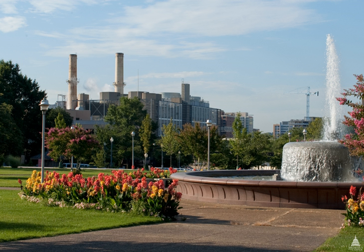Expansion of the plant to support additional new construction was authorized in 1958, 1970, and in the early 21st century to support the opening of the Capitol Visitor Center.